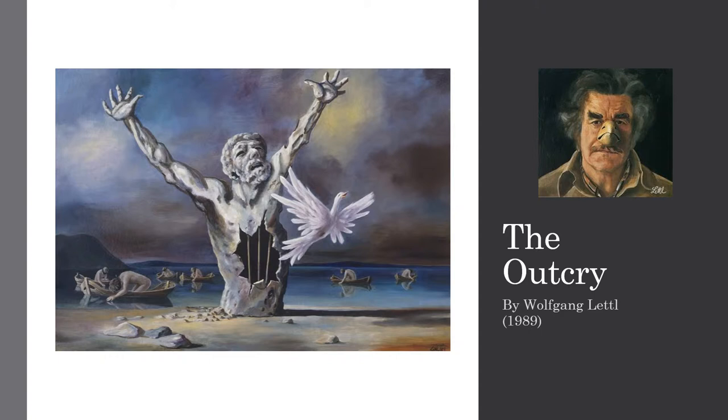I would like to start describing the center of the painting. Firstly, there is a broken torso sculpture on the shore. Inside the torso, there are a few metal bars. Leaving from there, there is a white dove flying. In the background, we can appreciate a dark and driven sky and several boats, each one occupied by one person.